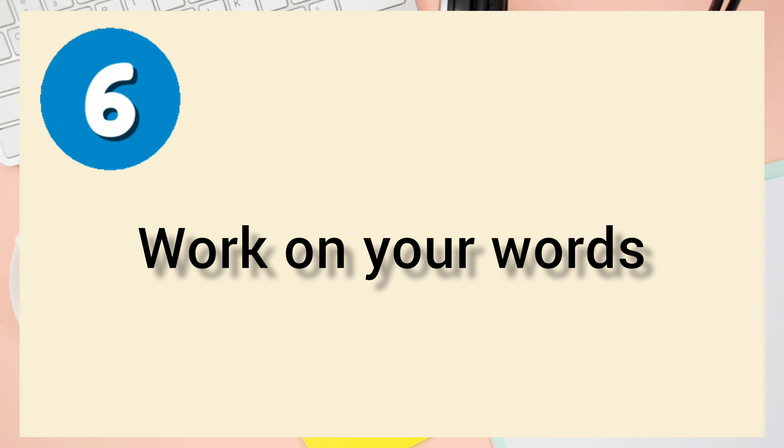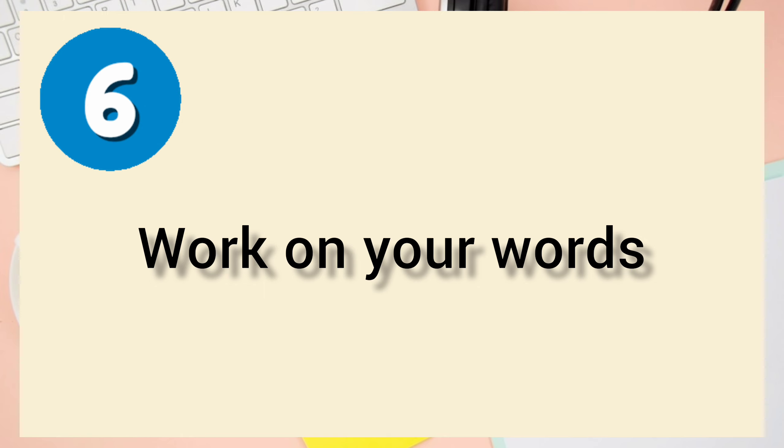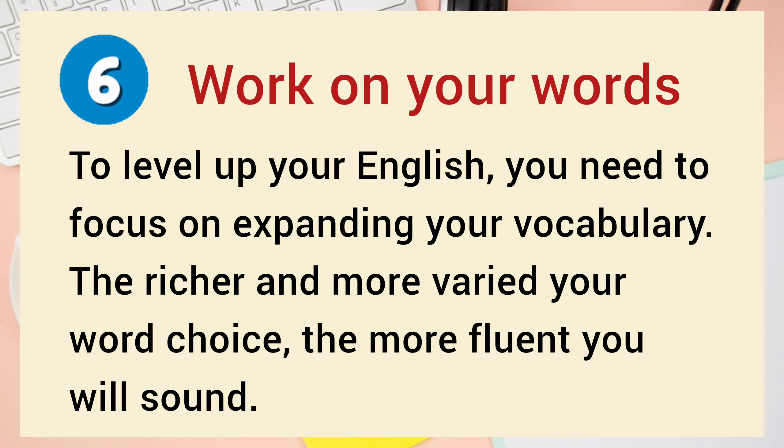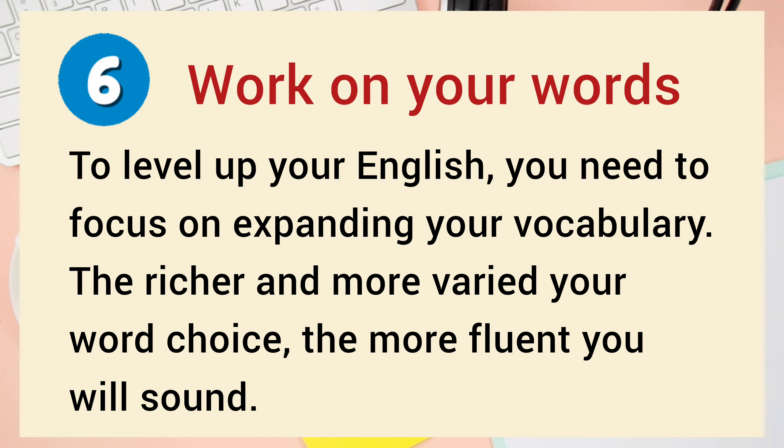Number 6: Work on Your Words. To level up your English you need to focus on expanding your vocabulary. The richer and more varied your word choice, the more fluent you will sound.